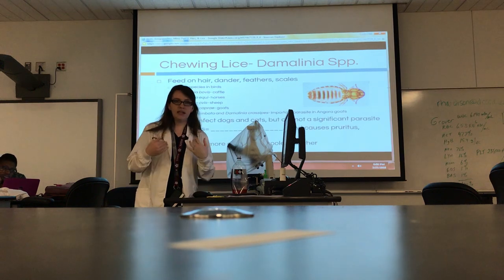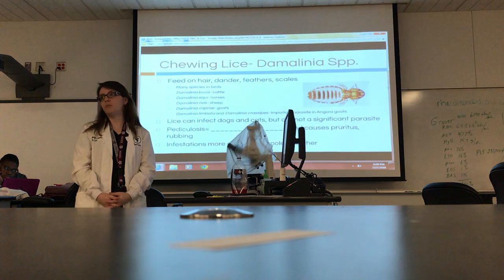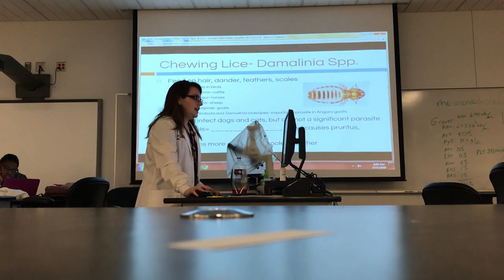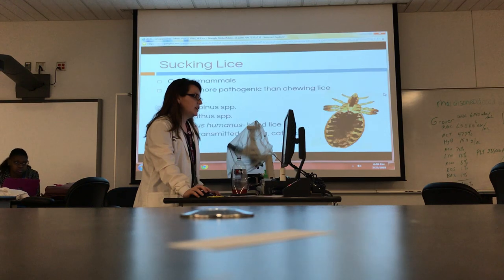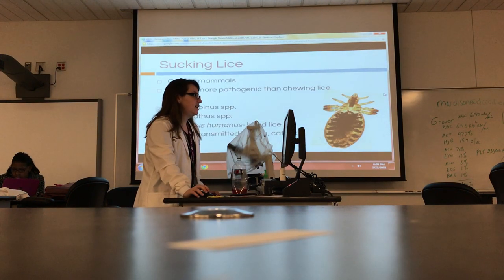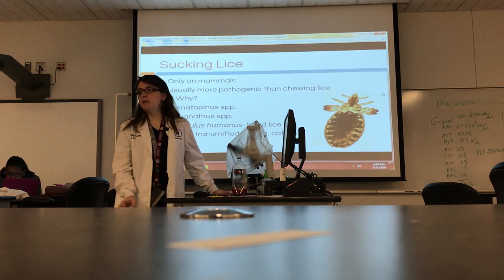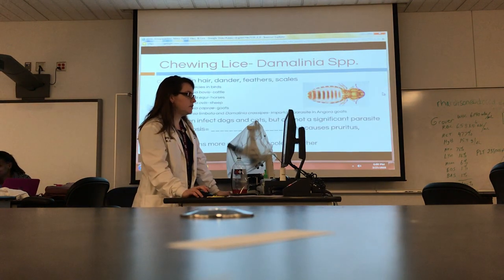It does cause itching — a lot of our large animals are the ones getting it, so you're going to see rubbing on things, especially trees. These guys also like cooler weather. Any differences between our sucking and our chewing lice? Look at the head — very good. Look at the placement of the arms, the width of the arms, and the head.